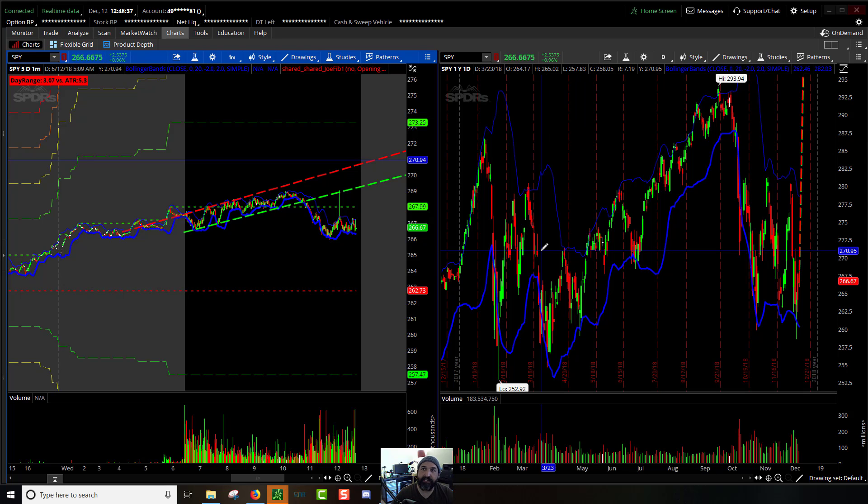Good afternoon ladies and gentlemen, traders and potential traders. This is Newt coming at you with a post-market recap. We've got about 12 minutes left before the end of the day and I'm going to see if I can finish this out in time to make that deadline.